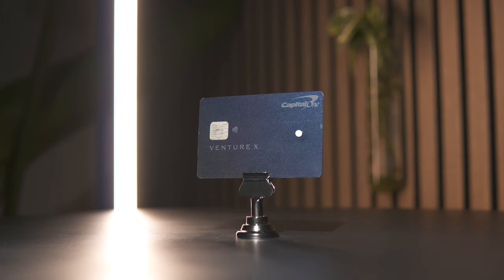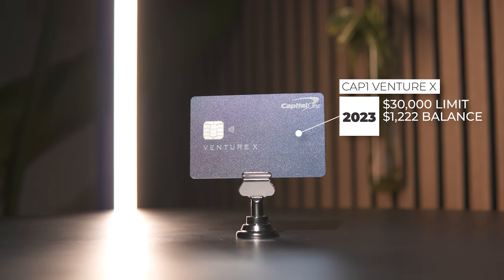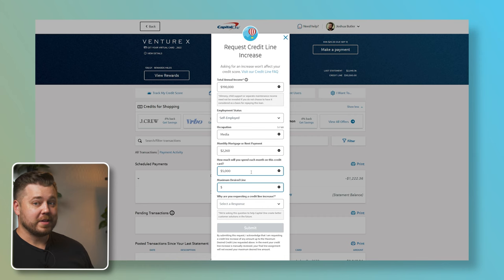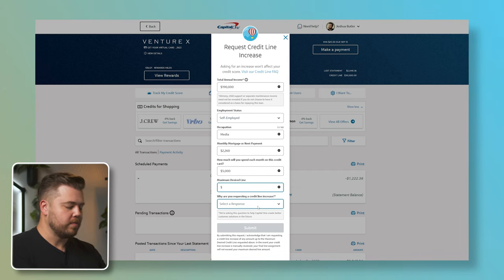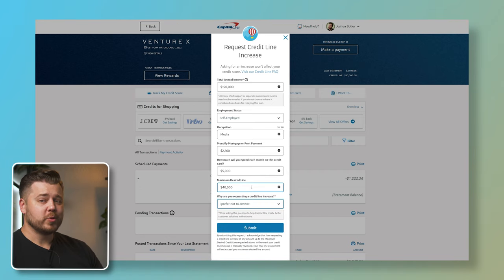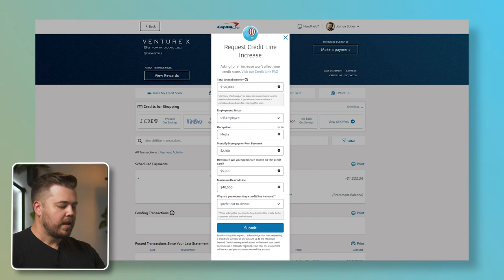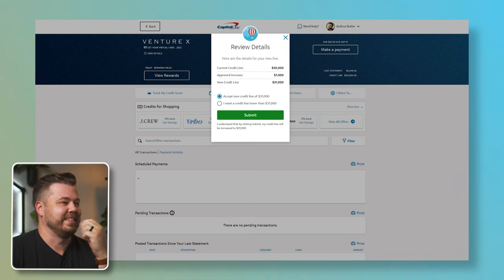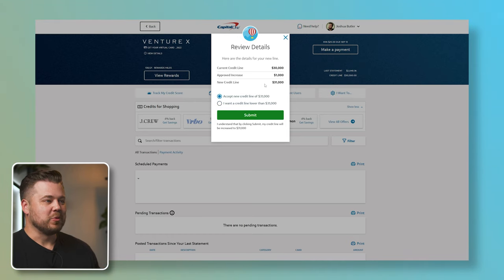Card number 17 is my Capital One Venture X, opened in January 2023. This card has a credit limit of $30,000 and a current statement balance of $1,222.36. For the Venture X, I'm going to request $50,000. Maximum desired line: $50,000. They gave me $1,000 more. Not quite what I was expecting — I was expecting at least $35,000 — but a $1,000 credit line increase on the Capital One Venture X brings this card up to $31,000.